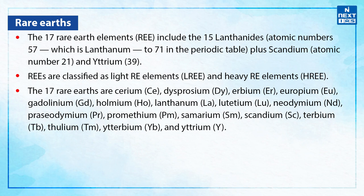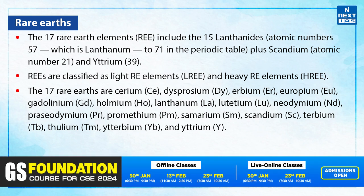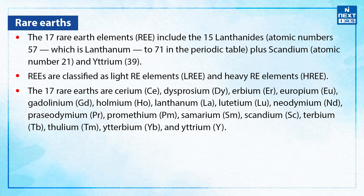The 17 rare earths are cerium, dysprosium, erbium, europium, gadolinium, holmium, lanthanum, lutetium, neodymium, praseodymium, promethium, samarium, scandium, terbium, thulium, ytterbium, and yttrium.